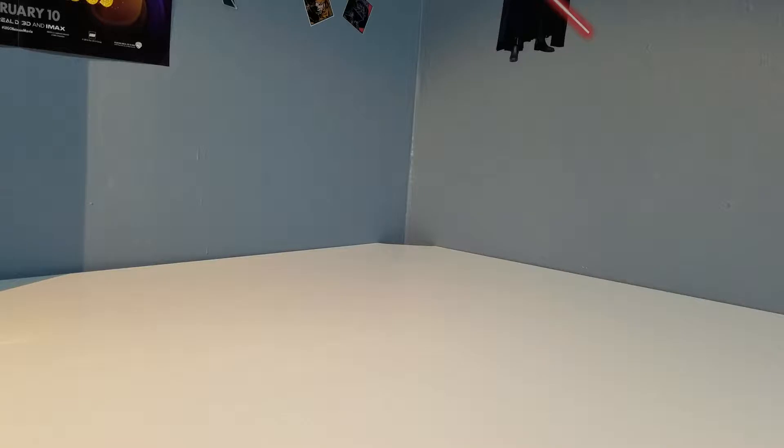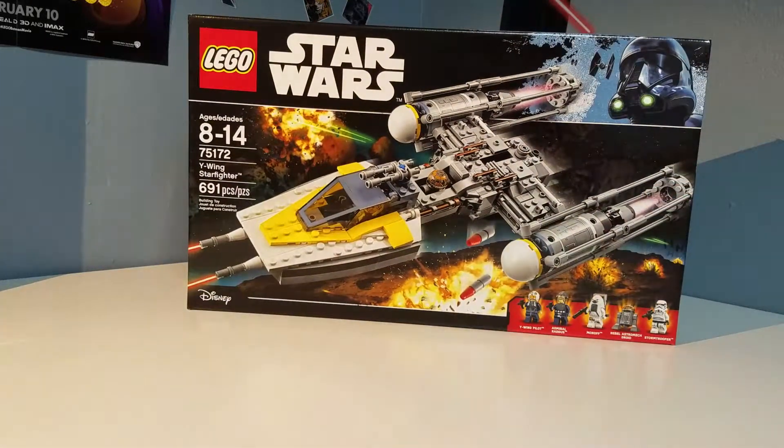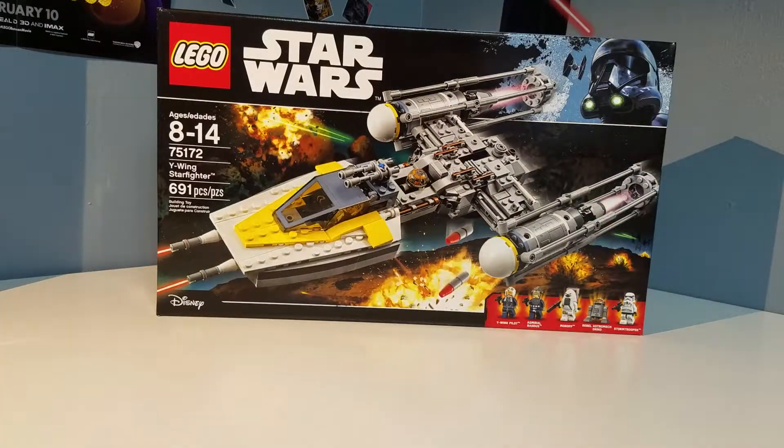So the first set that I got is, of course, LEGO Star Wars. We have set number 75172, the Y-Wing Starfighter. This just recently came out in March. I've been wanting to get this set.